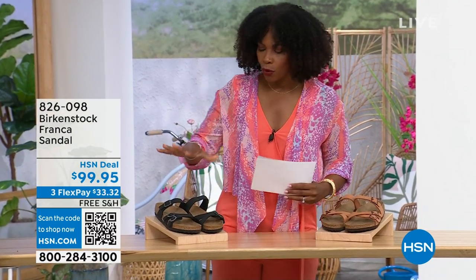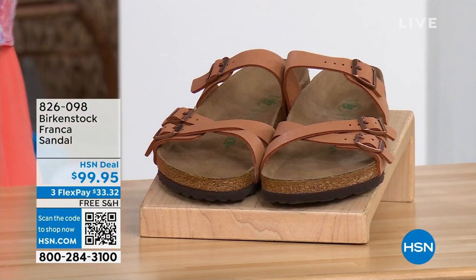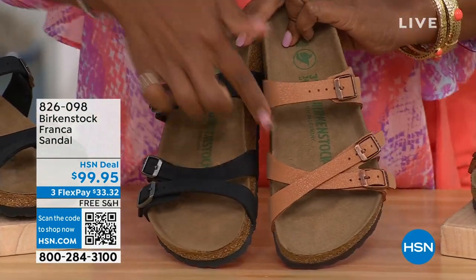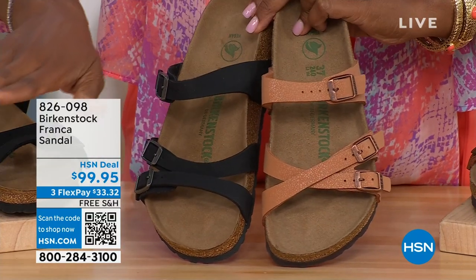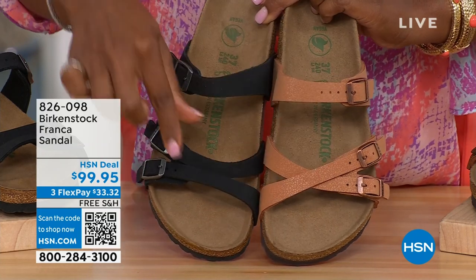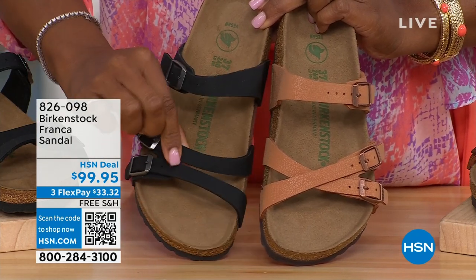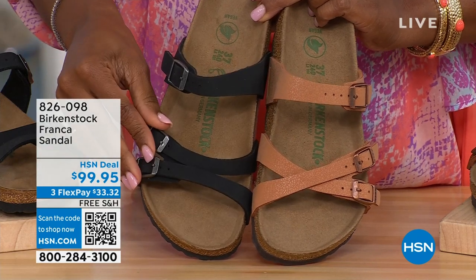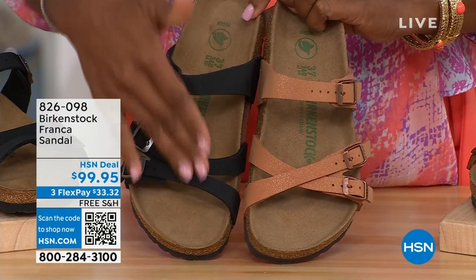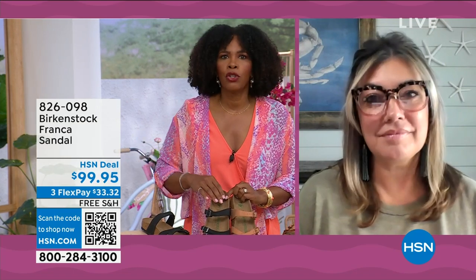Our hour is almost over. We've got to talk about the Franca in black or in earthy pecan. Not only do we have these two colors, but you've got a couple of different ways you can wear the Franca. We've got them crisscrossed here because all of the buckles are adjustable — you can crisscross them in front, or wear them to the side — whichever feels most comfortable. These are called the Franca. Let's talk about them — it's a triple-strap design, a little bit more contoured and thinner than the Arizona or Madrid straps.